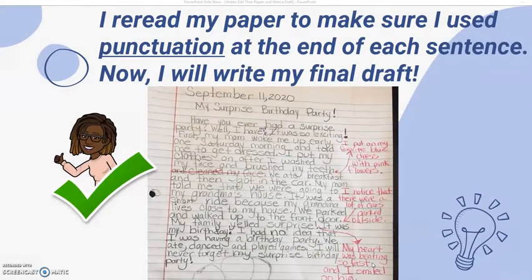I re-read my paper to make sure I use punctuation at the end of each sentence. Now I will write my final draft.